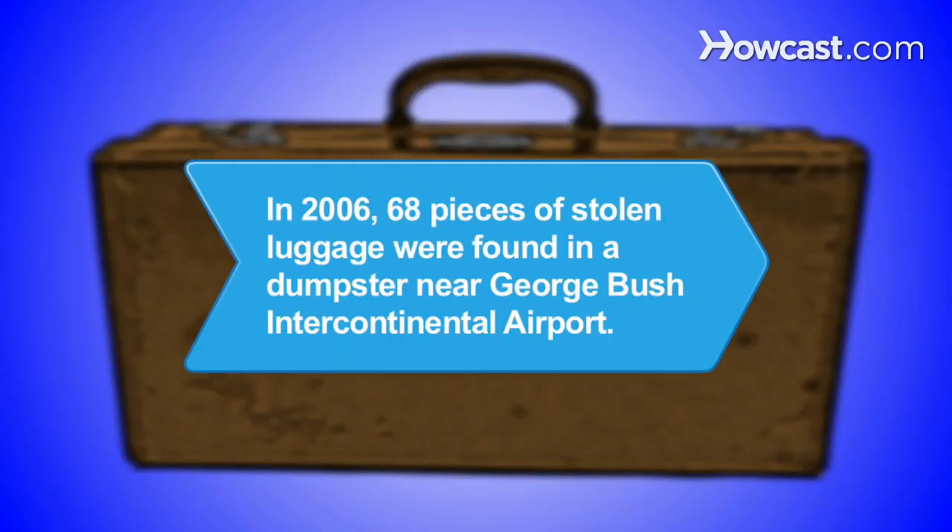Did you know? In 2006, 68 pieces of stolen luggage were found in a trash container outside a pet store near George Bush Intercontinental Airport in Houston.